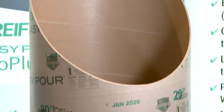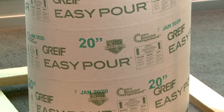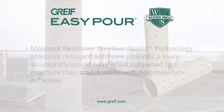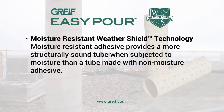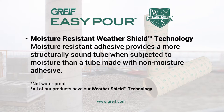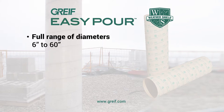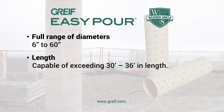WeatherShield technology is something that we incorporate in all the production of our tubes. It provides excellent weather exposure and does have some weather-resistant properties, but it is not weatherproof. It is manufactured from six inch up to 60 inch and has capability of exceeding 30 to 36 feet in length.